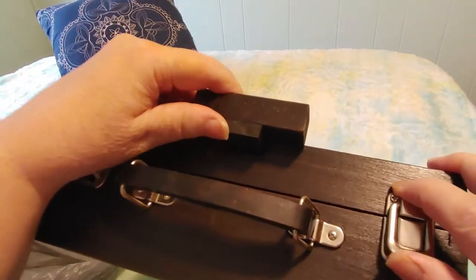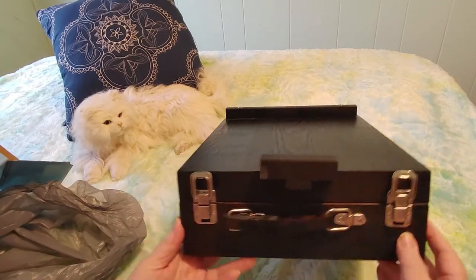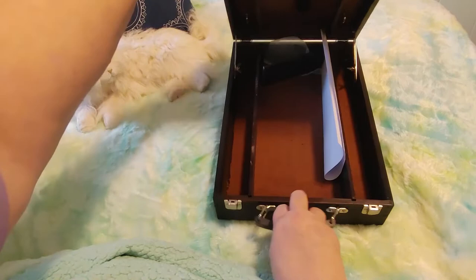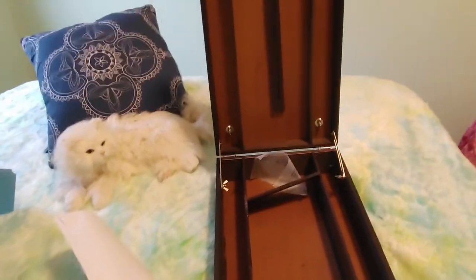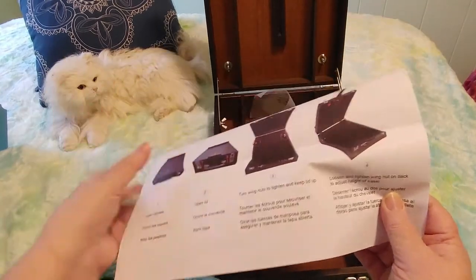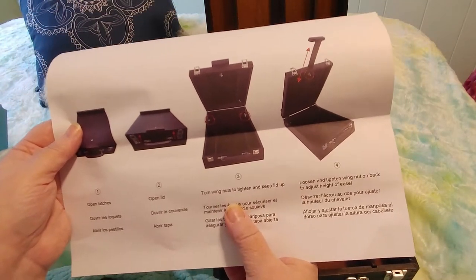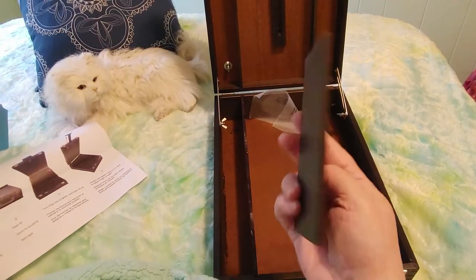It's got some latches, so let's undo those. I'm not sure which side is up and which is down. The instructions say: open latches, open lid, then turn wing nuts to tighten and keep the lid up. You loosen and tighten the wing nuts on the back to adjust the height of the easel. There's also a piece of wood that can fit here if you want it to.